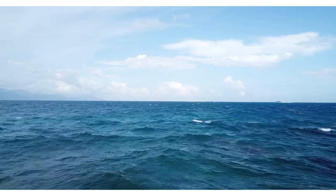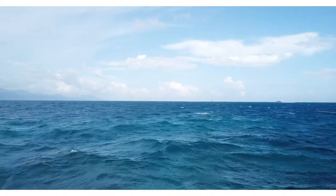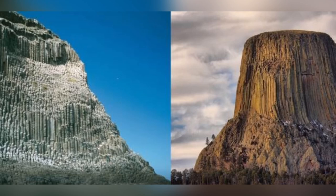Currently, it is believed that the high amounts of water and ice at the poles and the excess of carbon in our oceans is the result of the industrial revolution. But that does not explain all of the carbon dating back thousands of years.